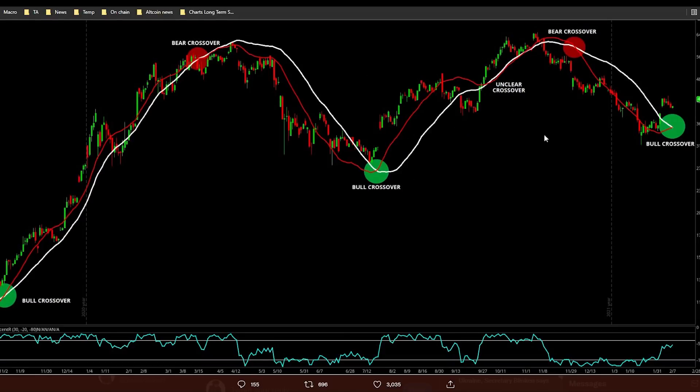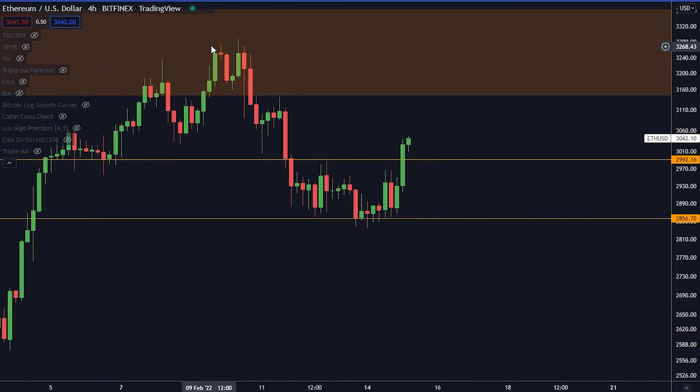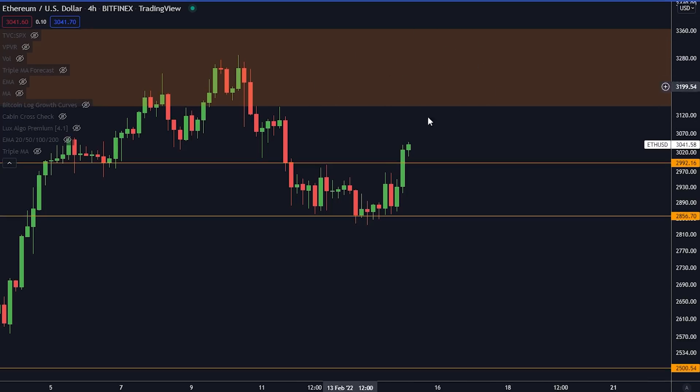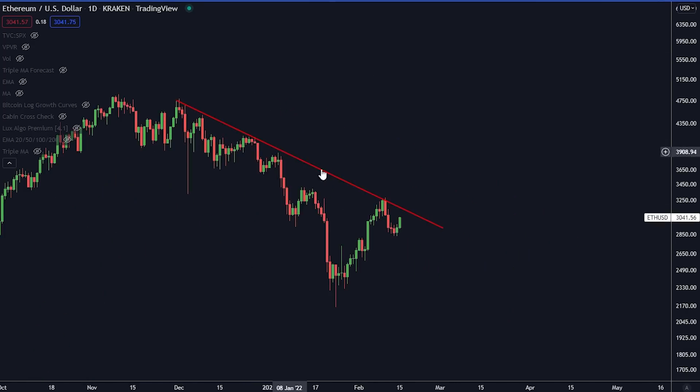Before we talk more about Bitcoin, let's talk quickly about Ethereum. Ethereum has had an interesting couple of weeks. On the four-hourly time frame, we've been consolidating within a range between 2,850 and roughly 3,000. That lower level has been holding very strong support for the Ethereum price. Right now we're approaching the orange box, which is big resistance for Ethereum. On the daily time frame we also have a downward-sloping trend line currently sitting at 3,100 — if we're able to break through that, it's good news for Ethereum.